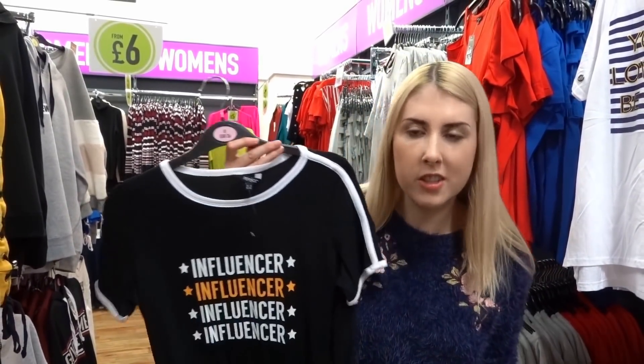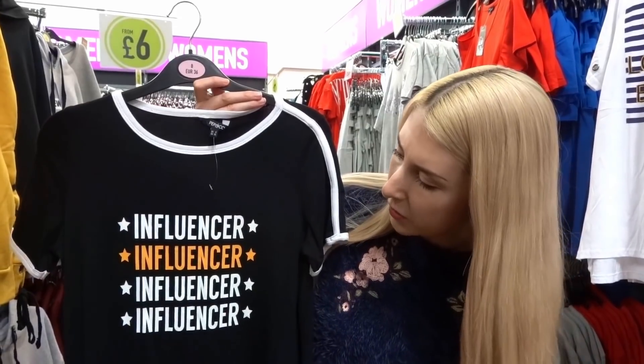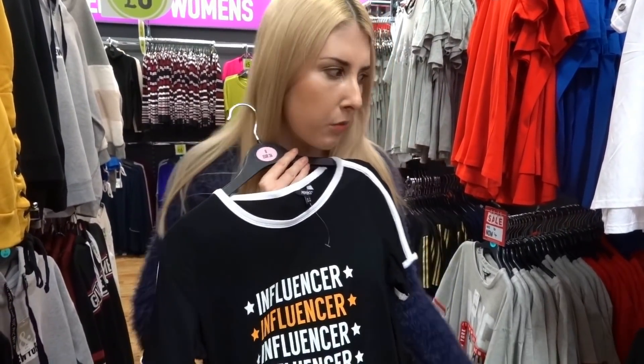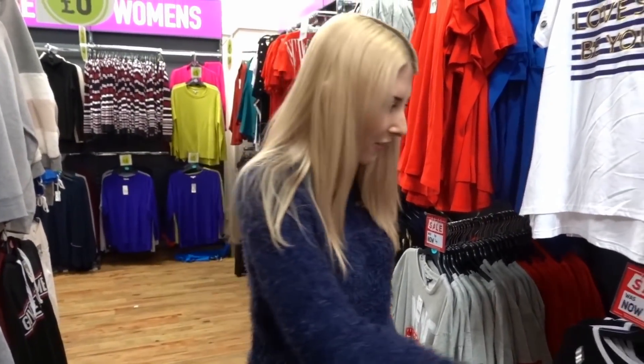We're now at the Pep and Co clothing section where we're going to buy a few outfits. I've just found this reduced t-shirt that says 'influencer' all over it — I think nobody wants to walk around saying they're a social media influencer, which is probably why it's £4. So that's going back on the shelf right now.